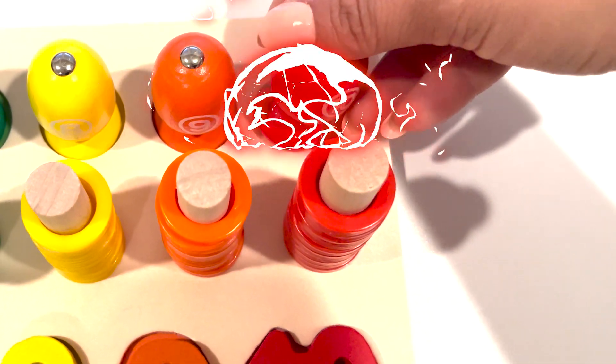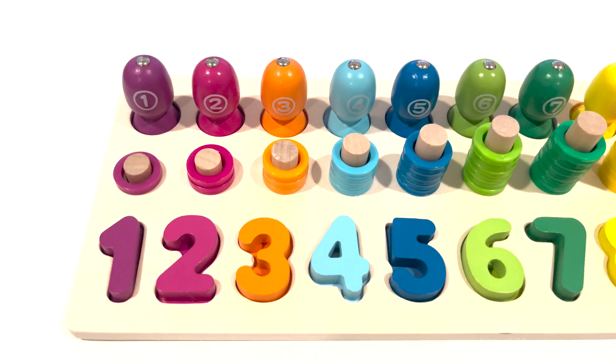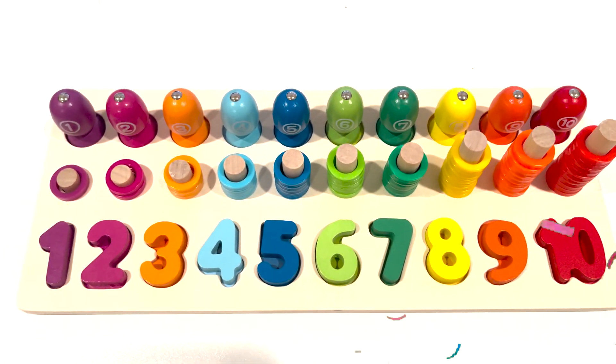Number ten. Wow. Wonderful work, friends. Look at all the wonderful numbers and colorful fishes. Great work.